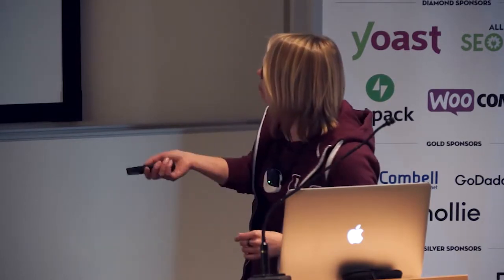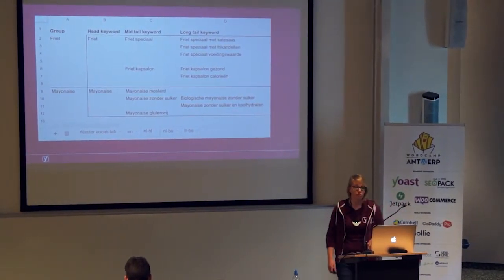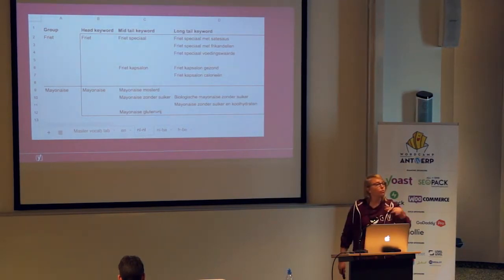She highlights keywords where she has doubts about whether they're the best fit, because when you're in doubt it's better to check with a friend or a native speaker. She has a Google sheet with a master vocab tab listing all the keywords she wants to rank for on excitingfries.com, and a tab for every language and every region. She starts translating, and the things she's unsure about she'll check with her friend. She also lists per country and per language: head tail keywords which are generic, mid-tail keywords which are more specific, and long tail keywords which are even more specific — doing this for every country and every language.